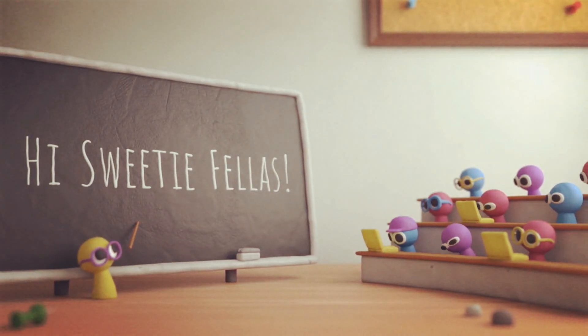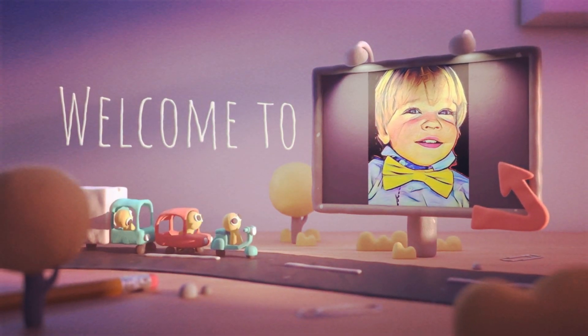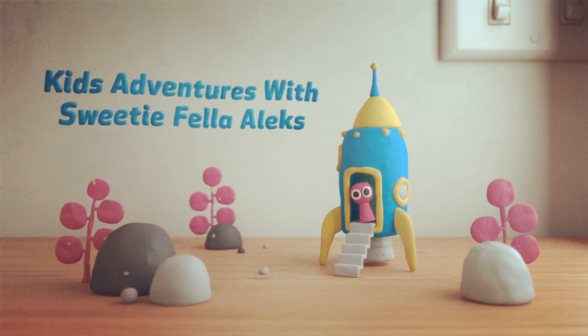Hi Sweetie Fellas. Welcome to Kids Adventures with Sweetie Fella Alex.